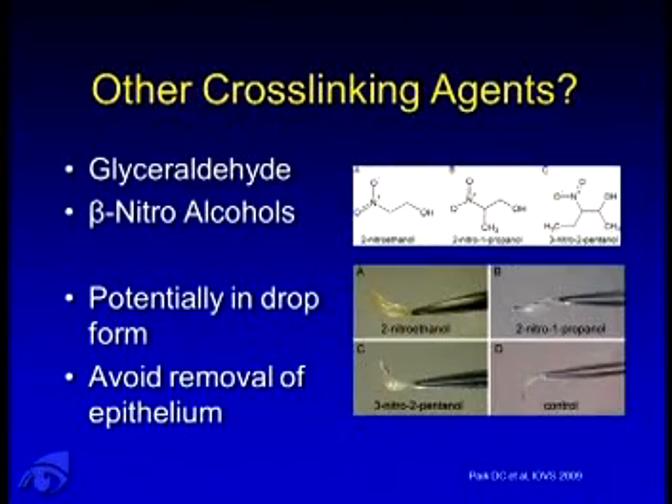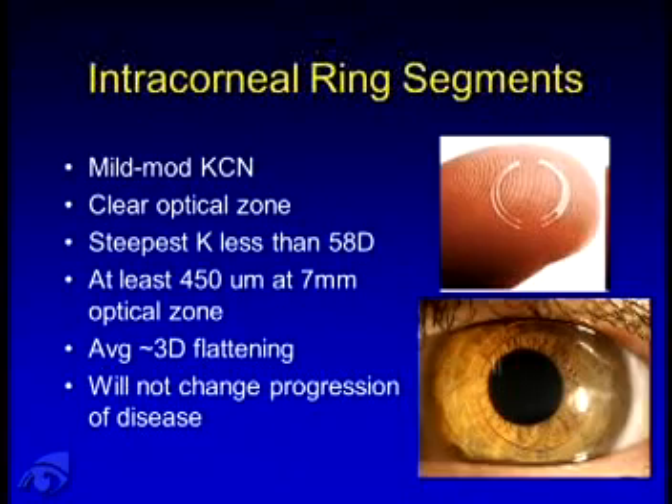What about other crosslinking agents? Glutaraldehyde was mentioned in the past. There's a group at Columbia looking at beta-nitro alcohols. This is in the experimental stage and animal studies, but potential benefits include avoiding removal of the epithelium — and consider that you could provide this in eye-drop form. For mild to moderate keratoconics with a clear optical zone, we still offer intracorneal ring segments. Criteria include steepest K less than 58, at least 450 microns at the 7-millimeter optical zone, with about three diopters of flattening. This will not change disease progression.